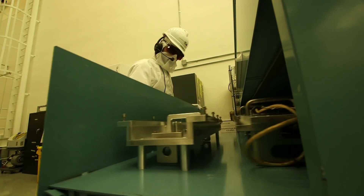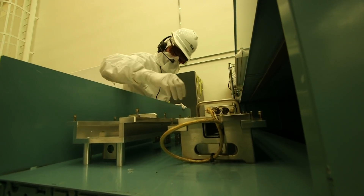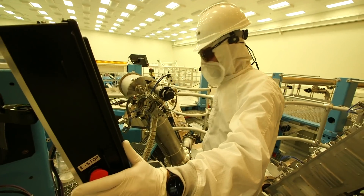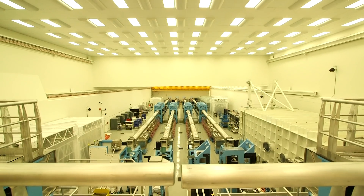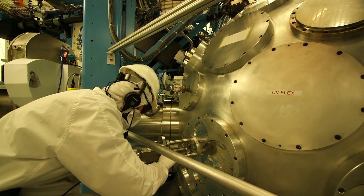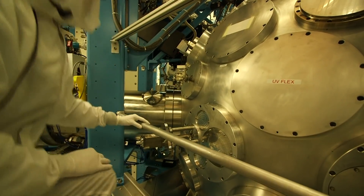LLE is somewhat special because we use lasers to achieve nuclear fusion. Other laboratories around the world, for the most part, use big magnets to produce fusion plasmas. The laser itself is almost the size of a football field — it's the largest laser at an academic institution in the world.